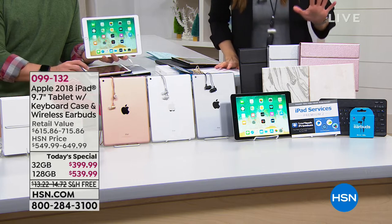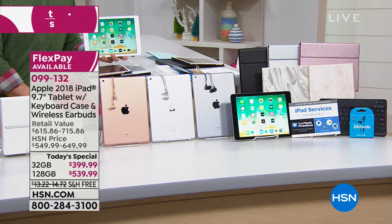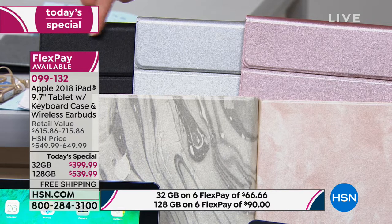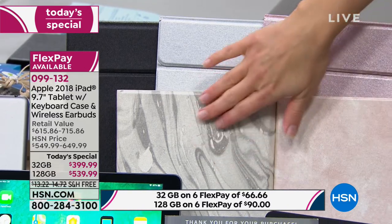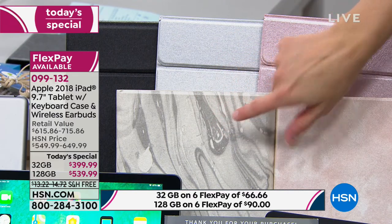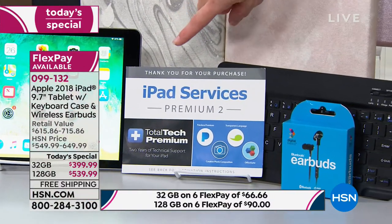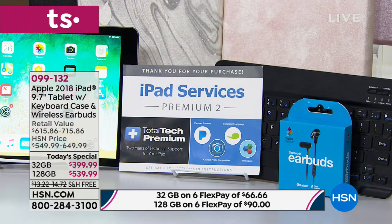You choose whether you want the beautiful rose gold, the silver, or the black. We also have marble options — pink marble and silver marble. The silver marble is only available in the 128 gig; it is sold out in the 32. We're also including Bluetooth earbuds with your purchase today. Along with lots of other software, we are including a $70 value — two years of premium total tech support with your purchase. Today on flex, the 32 gig is $66.67. If you get the 128, you're looking at $90 on any major charge card.